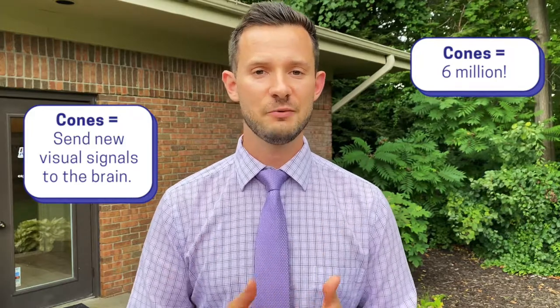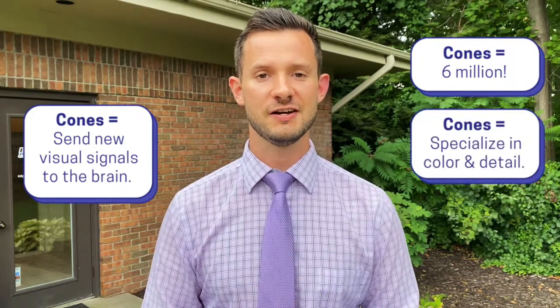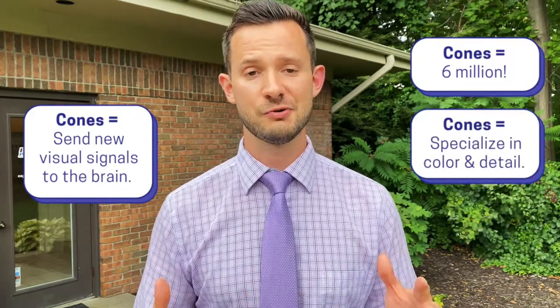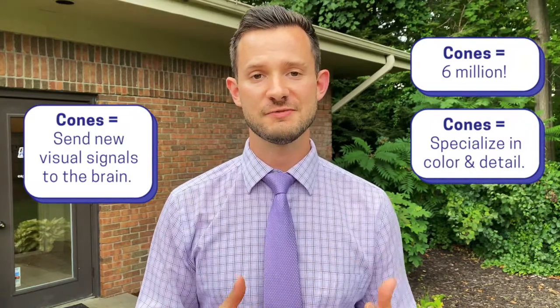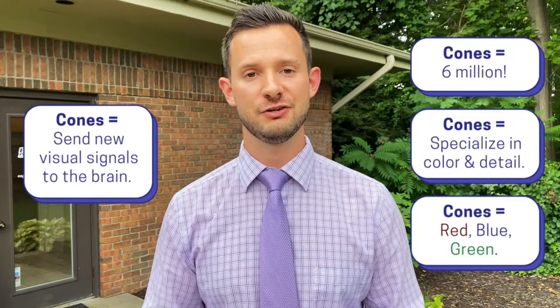Cones are another type of photoreceptor in our eyes that specialize in color and fine detail acuity. We have about 6 million cones in each eye, which is a lot less than those 120 million rods. We have three different types of cones: red cones, blue cones, and green cones.